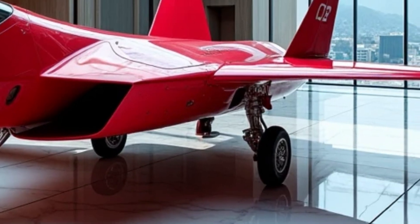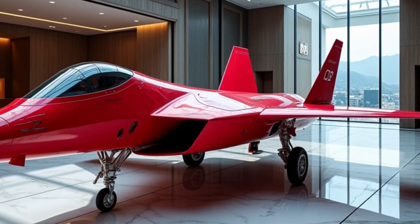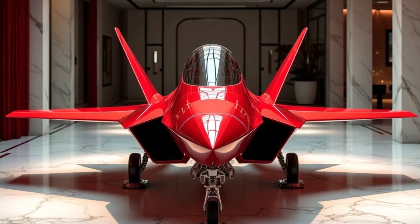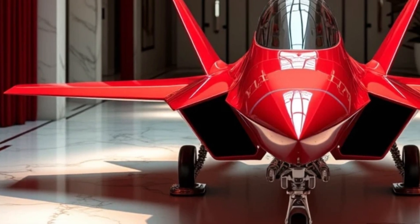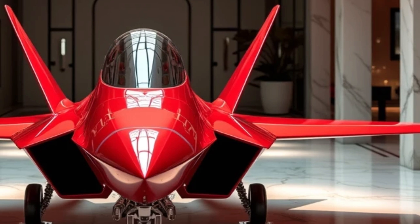Standing proudly in the center of a futuristic glass-walled showroom, bathed in soft golden spotlights, the Raptor commands the room. But what sets it apart is not just its fearsome design or record-shattering capabilities — it's the deep, glossy red finish that transforms this icon of the skies into a masterpiece of power and beauty.